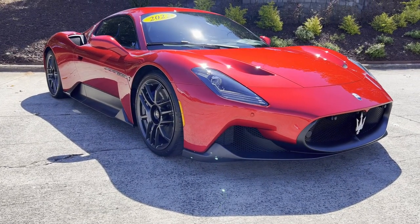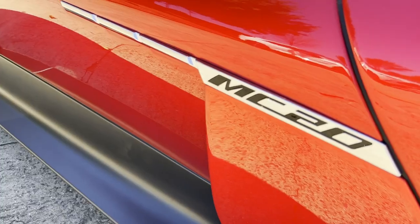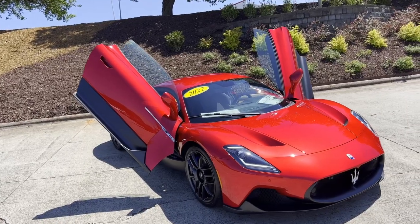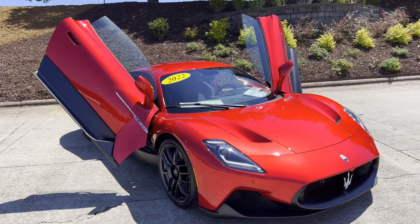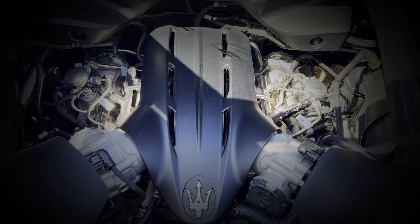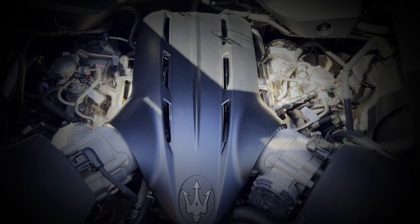Welcome to the 2022 Maserati MC20, Maserati's newest edition of a mid-engine supercar. Under the rear window embellished in the company's trident, it holds an engine named Nettuno, after the Greek god of the sea.